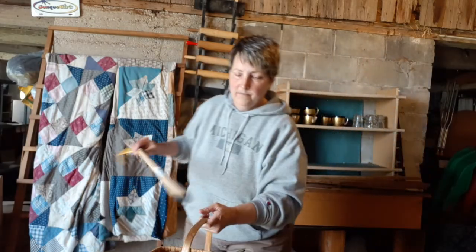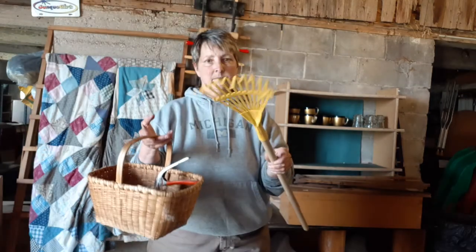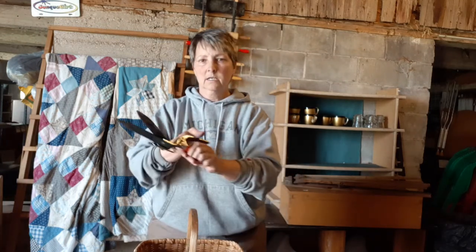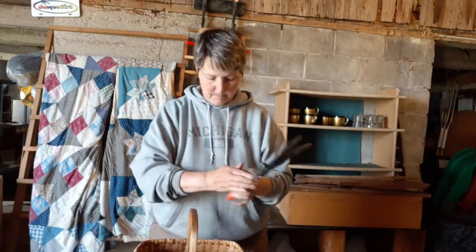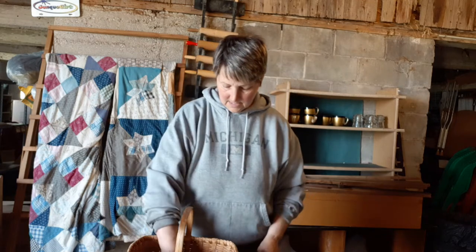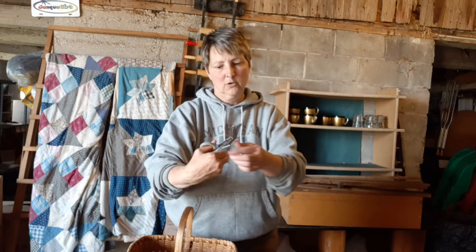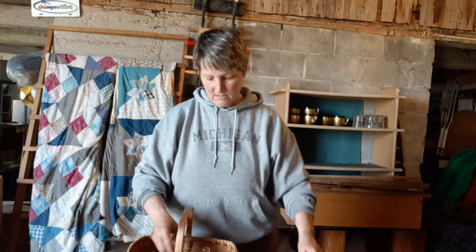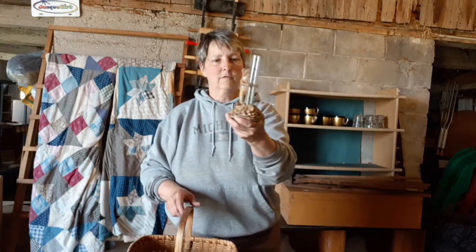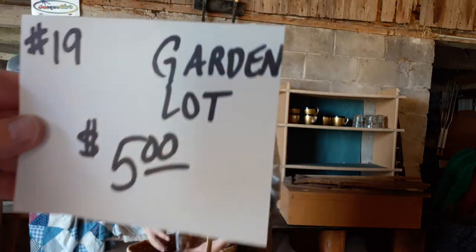Now we're going to do a garden lot — number 19. This whole lot of garden items is $5. A cute little kids' garden rake, snips, a couple little hand cultivators, scissors for herbs or flowers, a frog rain gauge — cute little toad frog — and a little wicker basket. All together, that group is $5.